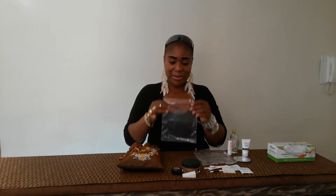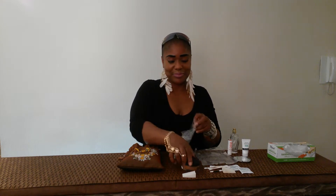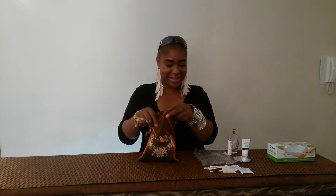Another clear sandwich bag — I place whatever I'm using as a foundation, my concealer, loose powder, and a sponge. Place that in my makeup bag.